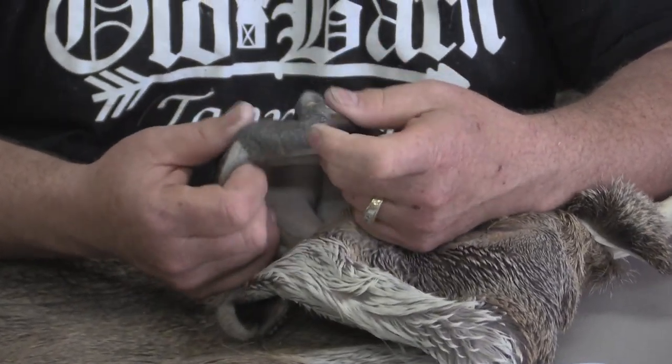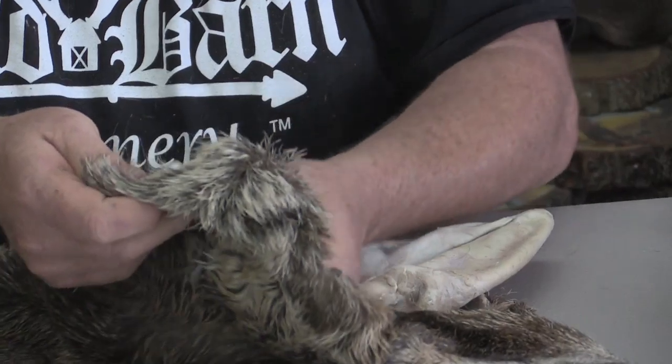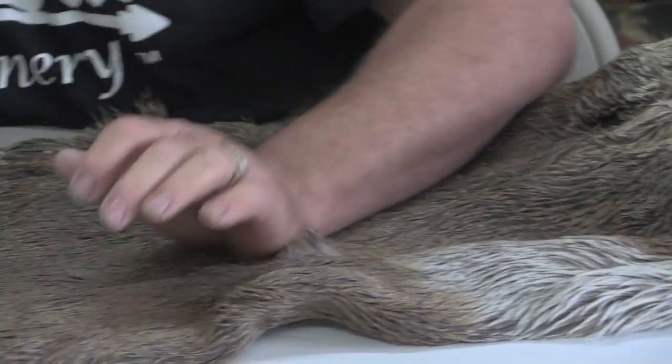This is going to make somebody an amazing mount on a huge form, so definitely if somebody is looking for a big near-flawless cape — there's literally no rubs, I don't see any rubs on it, no tick marks.